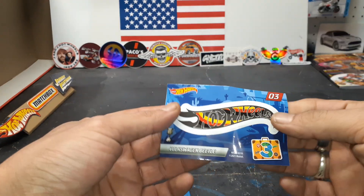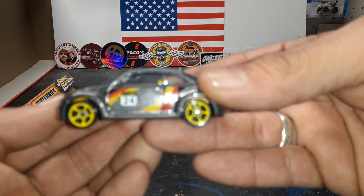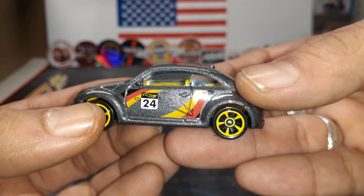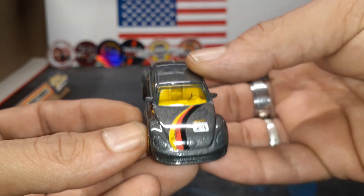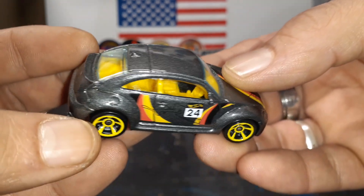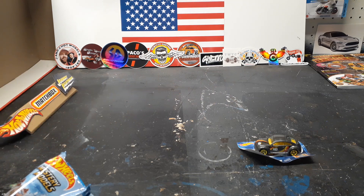Volkswagen Beetle. Ooh, I like that colorway. Let's see what we got here. My kitty's in the background. Yeah, look at that — beautiful black, orange, yellow colorway for this mystery model. Yellow interior, metal body, plastic base, plastic tires. Definitely got a cool livery on it though. Dark metallic finish, yellow interior, clear glass. Really cool mystery model. Oh, I can't wait to put this on its respective place on the shelf. The color on that is awesome, I really like that.